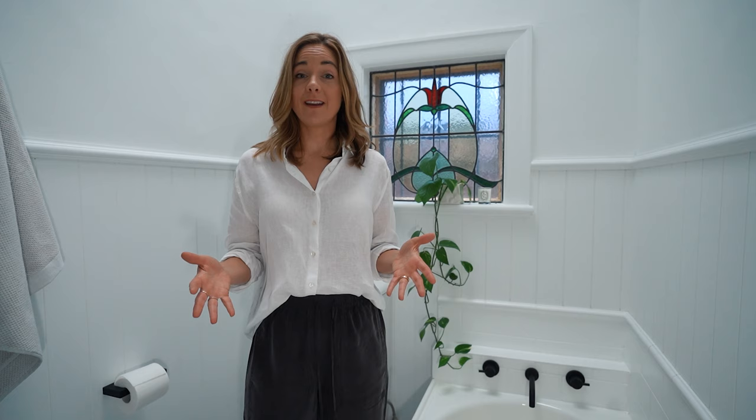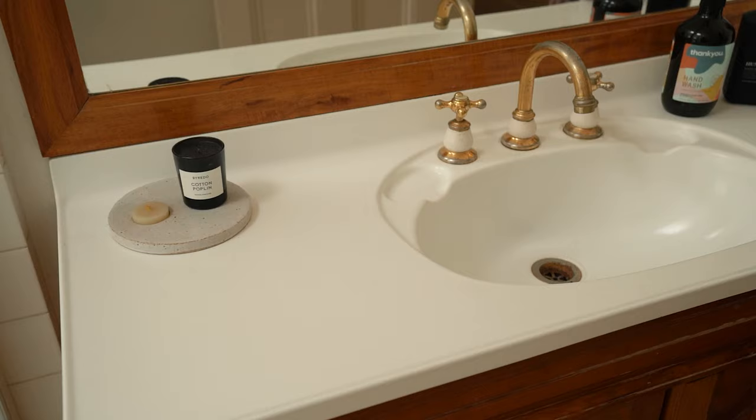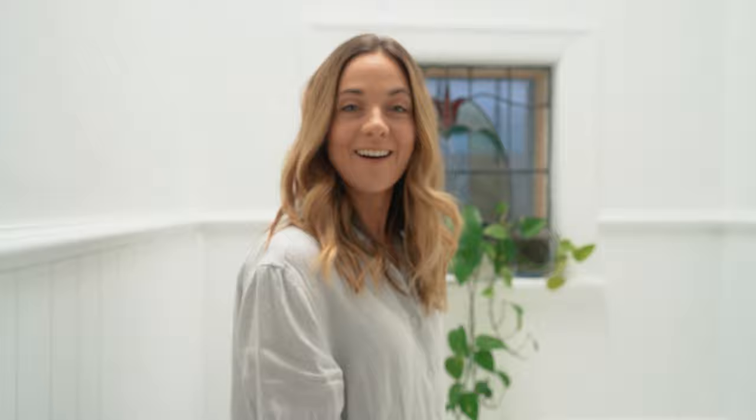Updating your fixtures and fittings is a really easy way to immediately transform the look and feel of your bathroom. In my bathroom, I was desperate to modernize the interiors. So I got rid of the old daggy gold fixtures and fittings that were a little bit broken, and instead I opted for a minimal matte black look, which I think brings in a really nice contemporary feel.